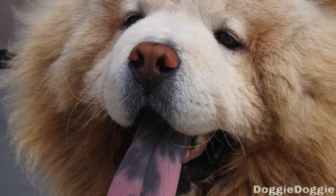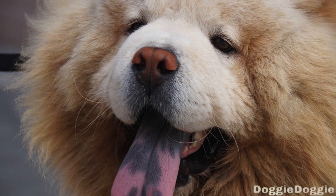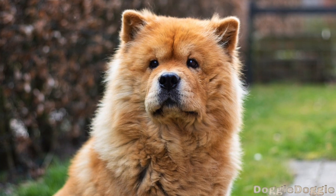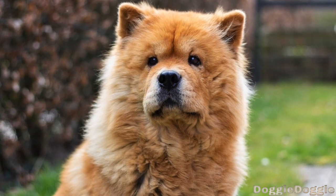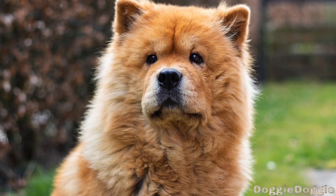Welcome to our video on Chow Chow Health. If you're the proud owner of a Chow Chow, or are considering adding one to your family, then you'll want to pay close attention to this video. We'll explore some of the common health issues that Chow Chows may face and provide tips for keeping your furry friend healthy and happy. So let's get started.